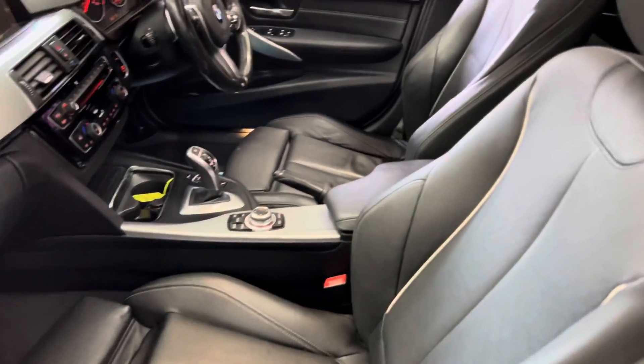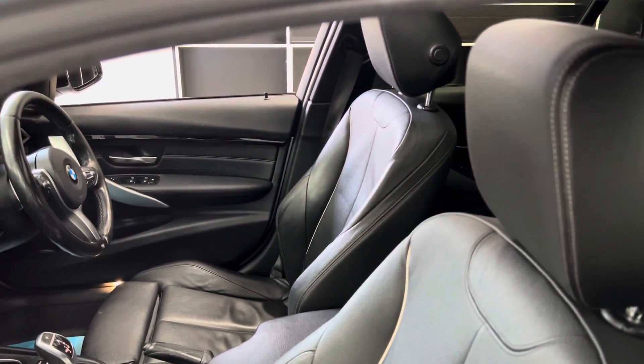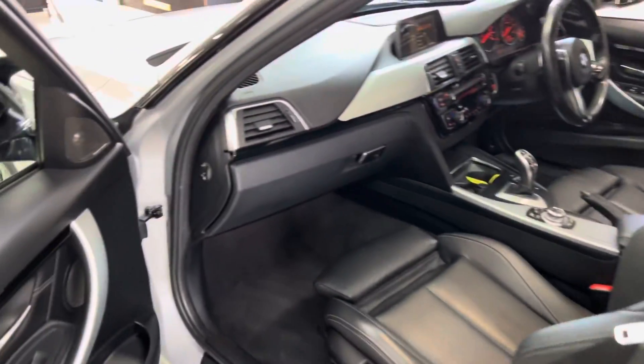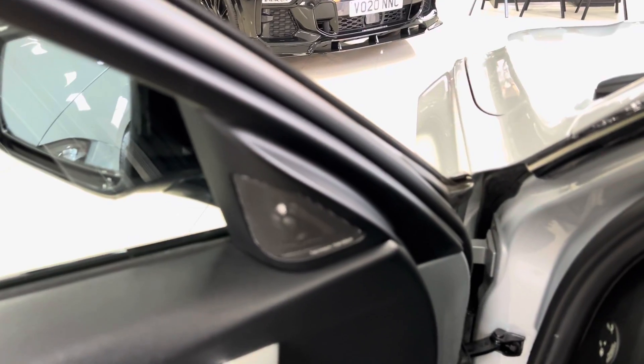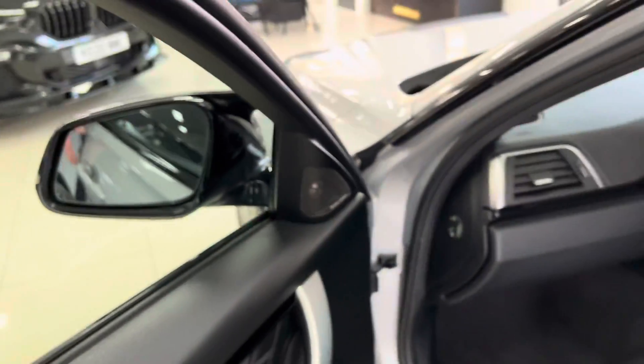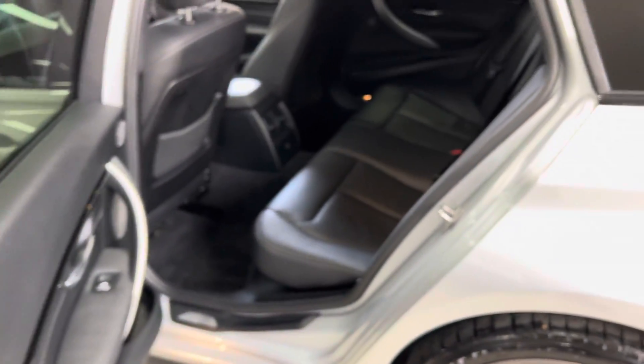Inside you'll find Dakota leather with oyster stitching and highlights. The front seats are both heated. You've got the eight-speed sports automatic gearbox, which works really nicely with the xDrive four-wheel drive system, plus the two-litre diesel up front.